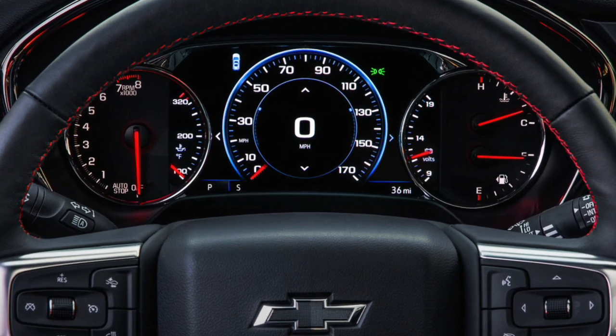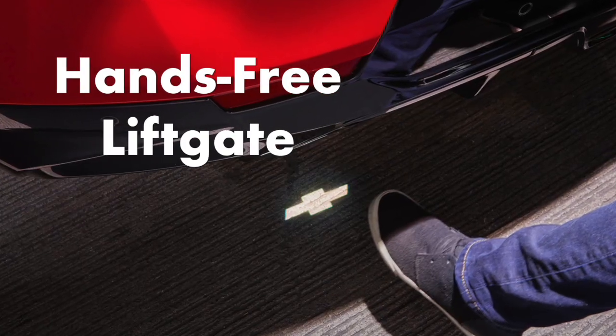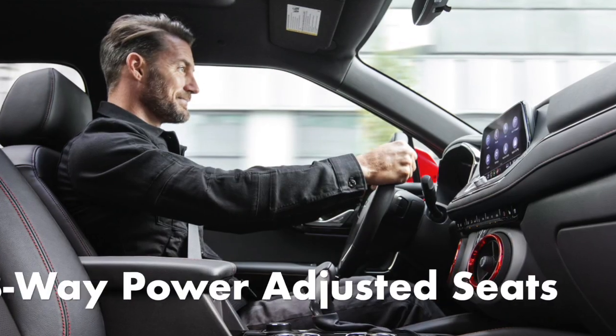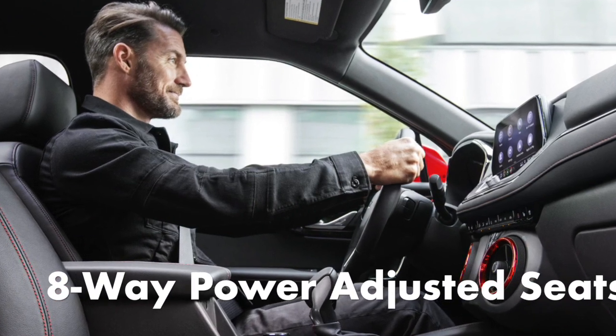Enhanced voice recognition, two additional USB ports, a hands-free liftgate, and a cargo management system are included. The RS also features an 8-way power-adjusted driver seat and a 6-way power-adjustable passenger seat, all with leather seating.